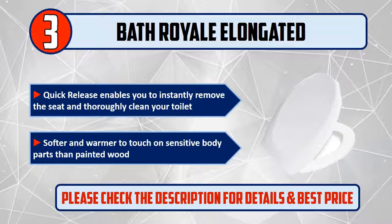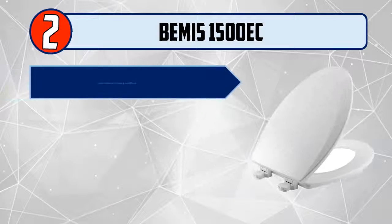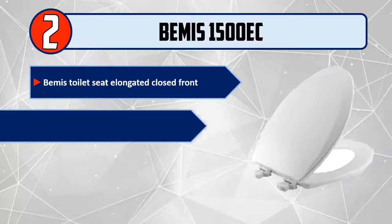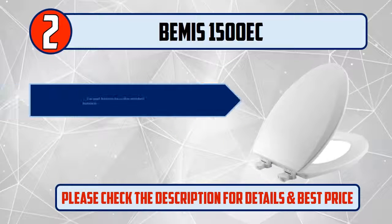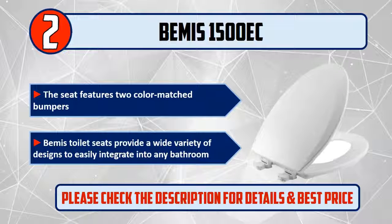Number 2: Bemis 1500 EC. Bemis Toilet Seat Elongated Closed Front — this is highly durable and manufactured in the United States. The seat features two color-matched bumpers. Bemis toilet seats provide a wide variety of designs to easily integrate into any bathroom. Please check the description for details and best price.